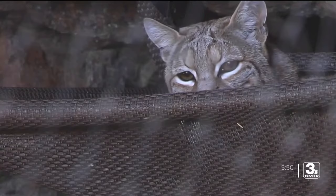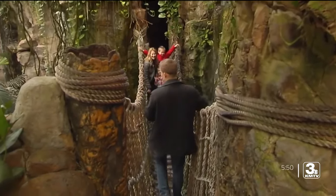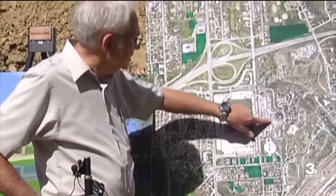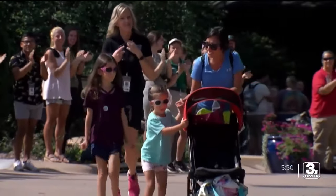It doesn't matter whose rankings you look at, Omaha's Henry Doorly Zoo and Aquarium is always at or near the top of the best zoos in America. I'm Zach Williamson, and just like many of you, this zoo's all I've ever known. We grew up here and have watched it grow too. When someone visits our city, it's often the first place we send them.